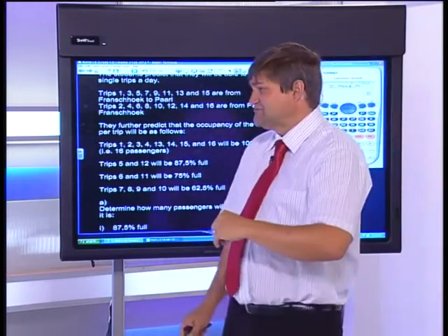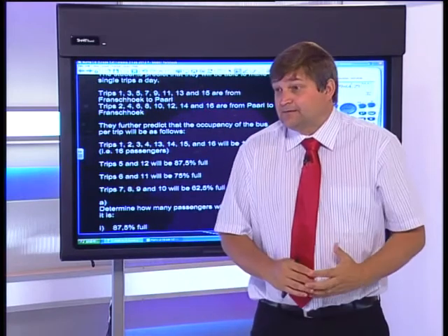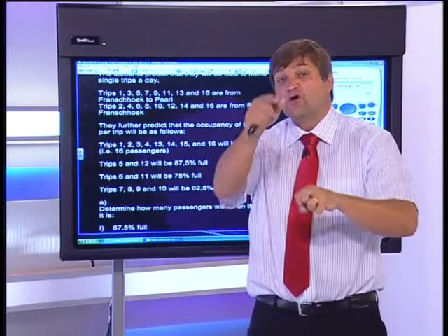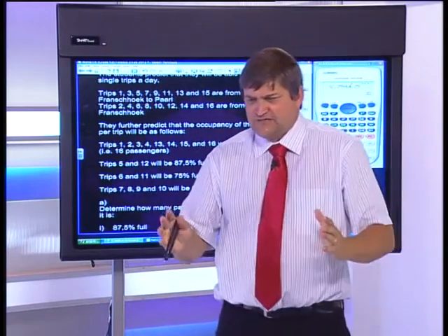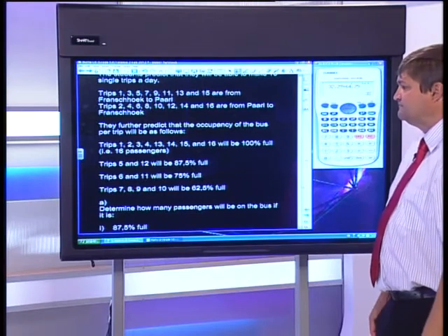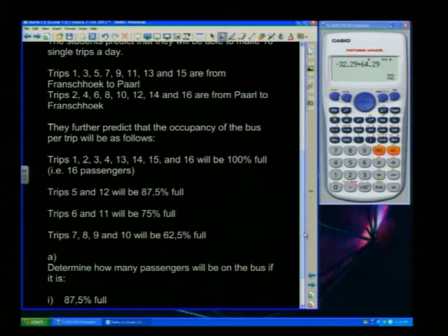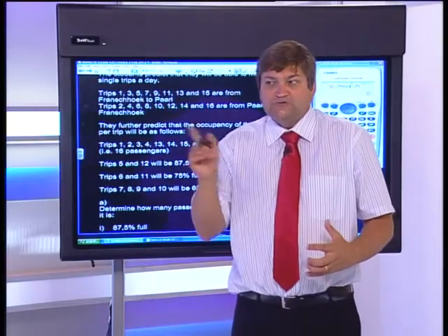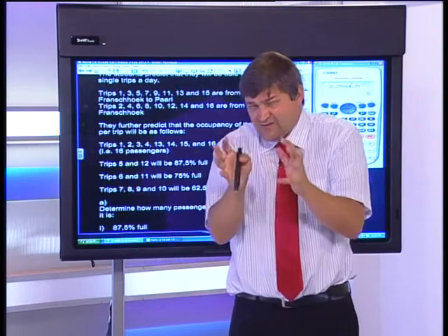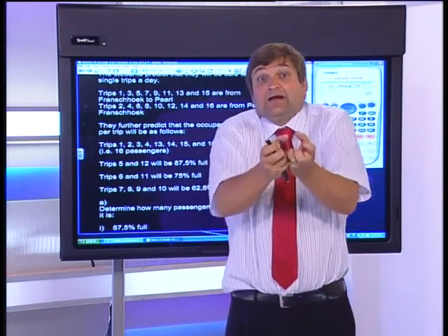Peak traffic occurs because everyone leaves at the same time, which is great for the taxi business in peak periods. The students predict trips 5 and 12 will be 87.5% full, trips 6 and 11 will be 75% full, and trips 7, 8, 9, and 10 will be 62.5% full. They likely gathered these figures by observing taxi occupancy at different times of day.